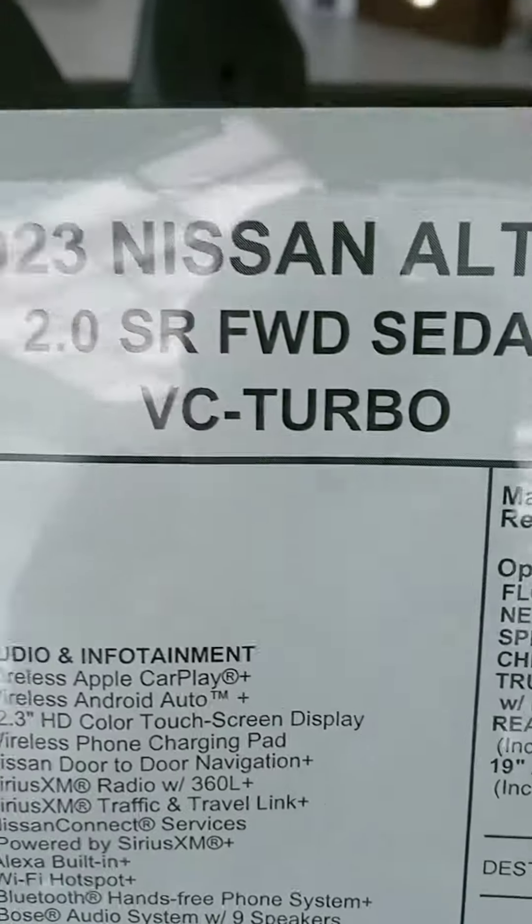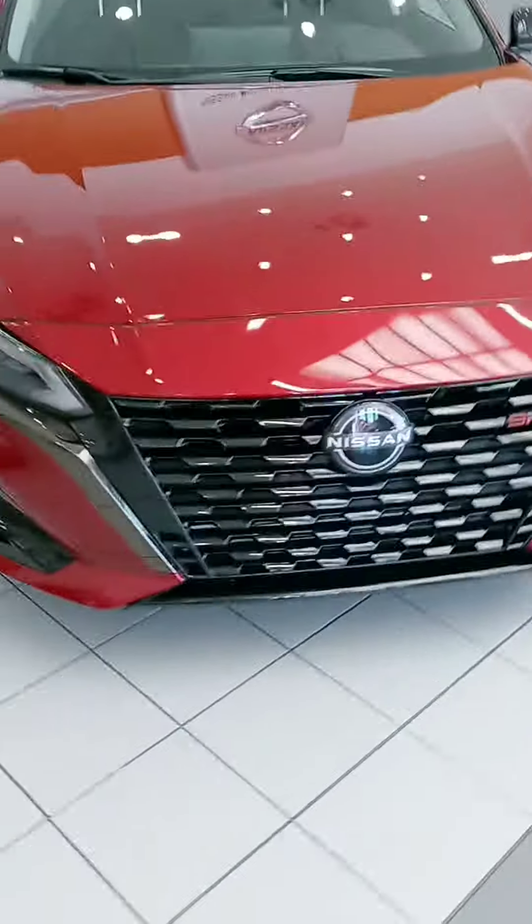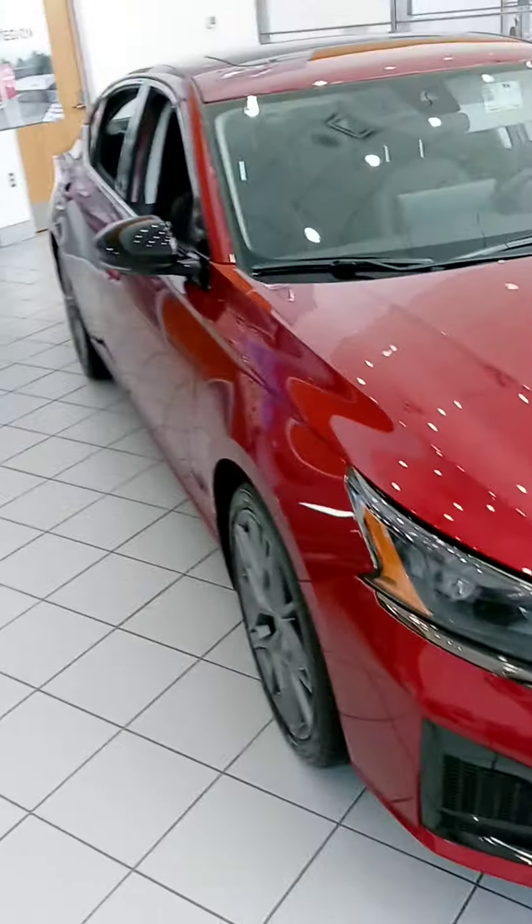Turbo. So this is the 2023 SR Turbo. When you have a chance, please get back to us — I'm curious what you're thinking, and also if I can provide any other information on some other vehicles. Thanks again, have a good one.